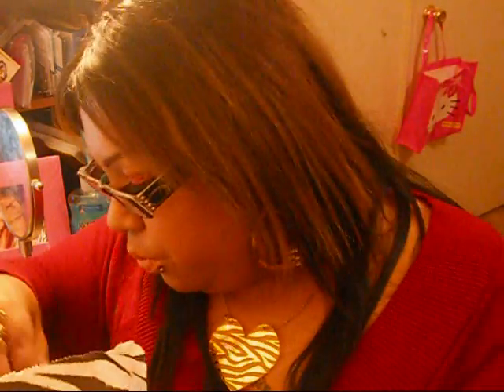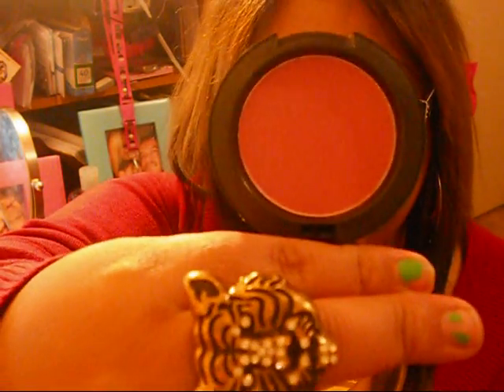I also got this MAC blush in Desert Rose. I really needed this one because it's a matte finish, and I've been buying a whole lot of shimmer blushes lately, so I needed something matte. It's really pretty — you can see what it looks like here.